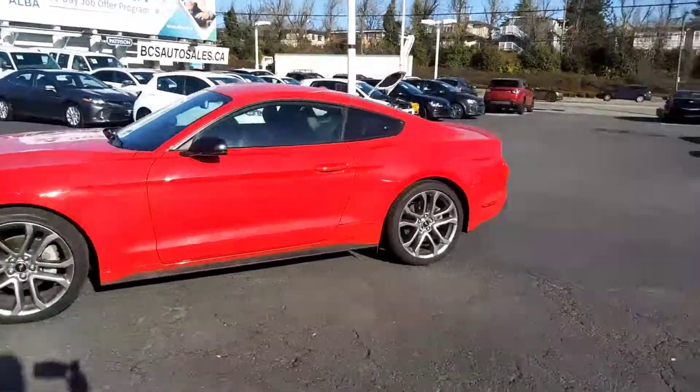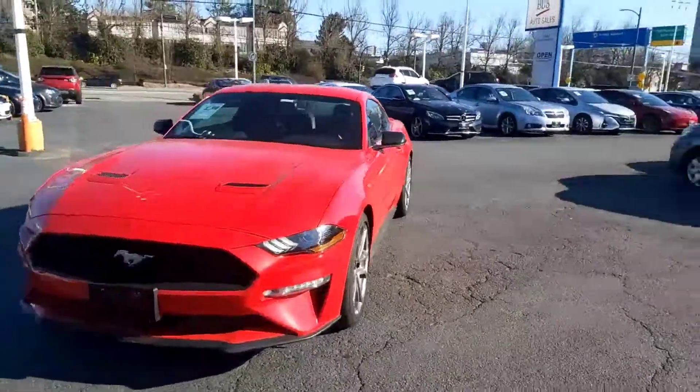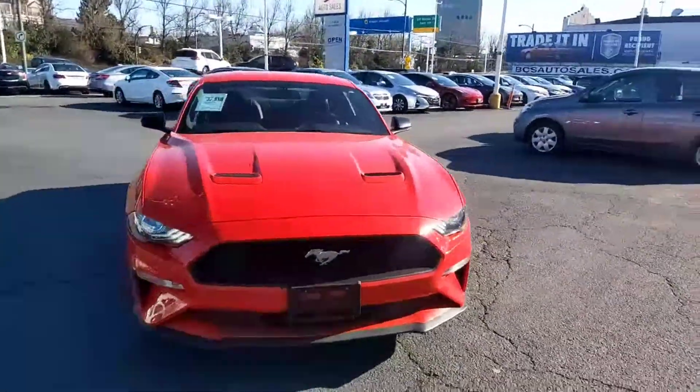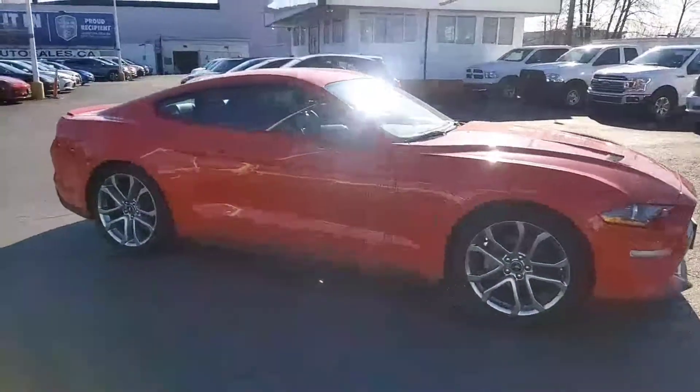Daniel, this is a 2019 Ford Mustang with the EcoBoost performance engine. You get all the look and feel of an American muscle car with all the fuel efficiency of a 2.3 liter EcoBoost engine.